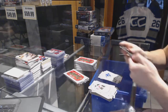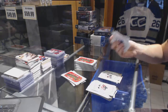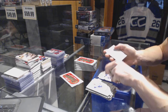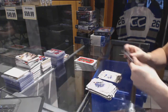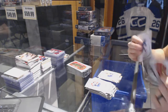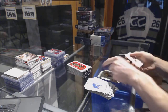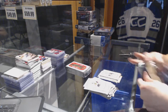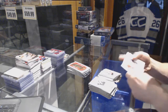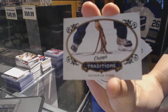Gold for the Sabres Ryan O'Reilly and a rookie for the Leafs Antoine Bibeau. Gold for the Coyotes Anthony Duclair and a rookie for the Coyotes Henrik Samuelsson. Rookie for the Kings Derrick Forbort. Gold for the Oilers Leon Draisaitl. Gold for the Predators Shea Weber. Base jersey for the LA Kings Anze Kopitar. Rookie for the Flames Emile Poirier. Gold for the Predators Pekka Rinne and a Traditions card for the Detroit Red Wings — the Octopus Toss.